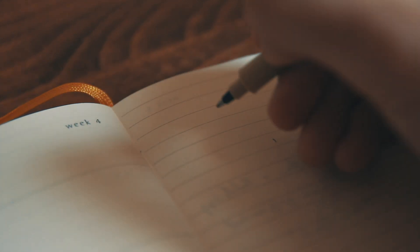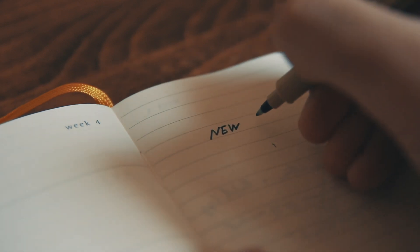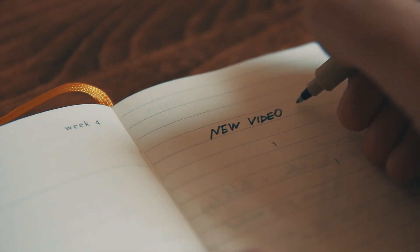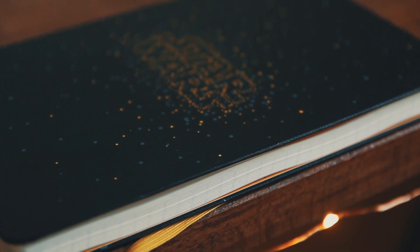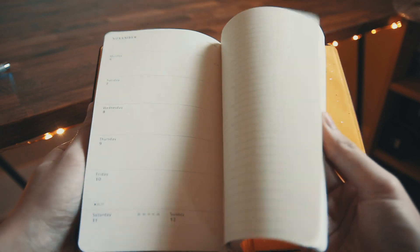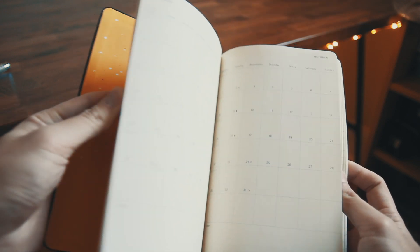Even with all the technology available, I still prefer using a physical notebook to jot down all the things I have to do for work. Personally, that pen-to-paper motion helps me better process information and memorize the things I've written down. My choice of notebook is the Moleskine Star Wars edition, which I purchased at a local stationery store. The weekly section allows me to write down my day-to-day tasks, and the calendar section can be useful for planning future to-do lists or travel agendas.